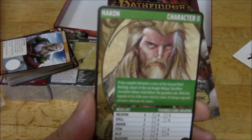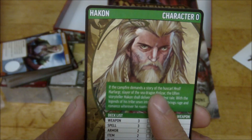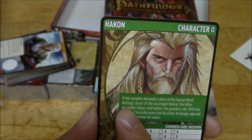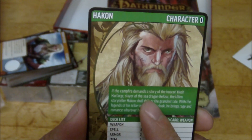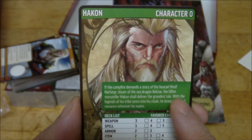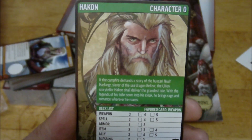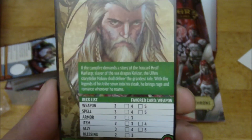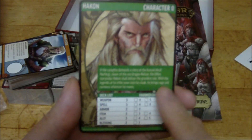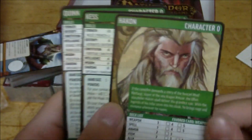For the background it says: 'If the campfire demands a story of the Huskarl... Harfiger, Slayer of the Sea Dragon Kalazar, the Ulfin Storyteller Hakon shall deliver the grandest tale. With the legends of his tribe sewn back into his cloak, he brings rage and romance wherever he roams.' So I'm trying to read it through the viewfinder here just to make sure it's not going too far out of screen. Pretty cool though - so we've got Hakon. I think I called him Harakon accidentally, but it's Hakon.